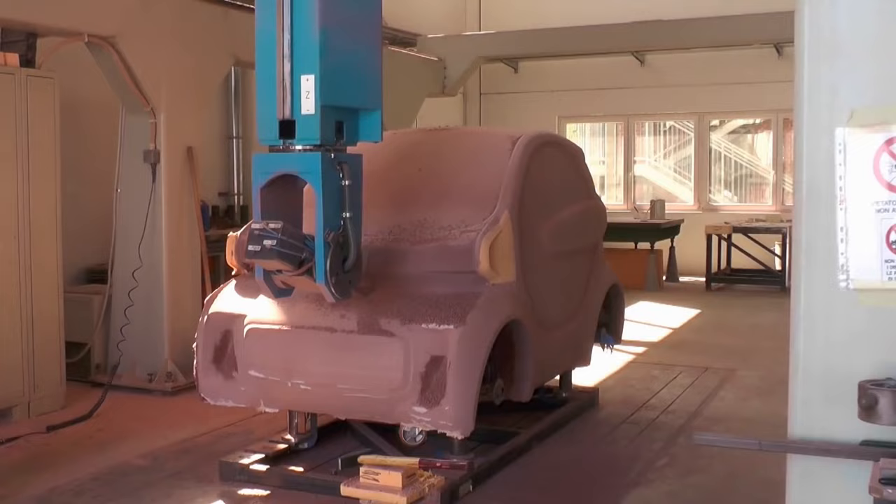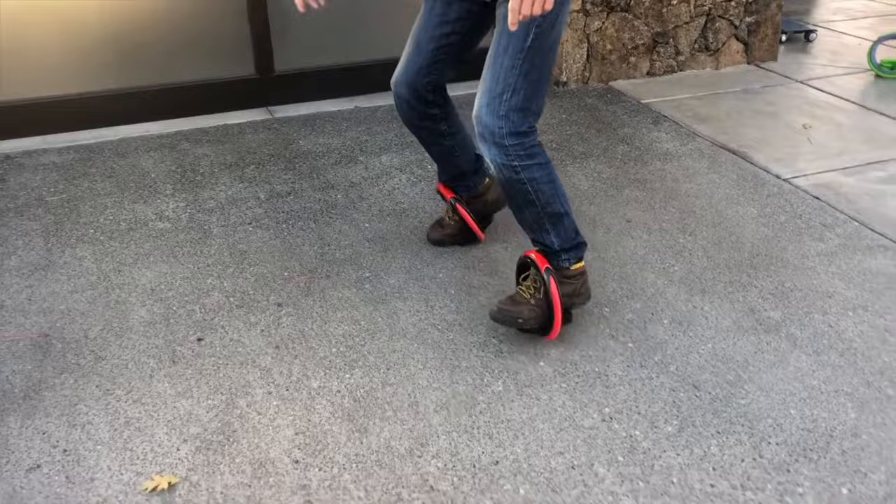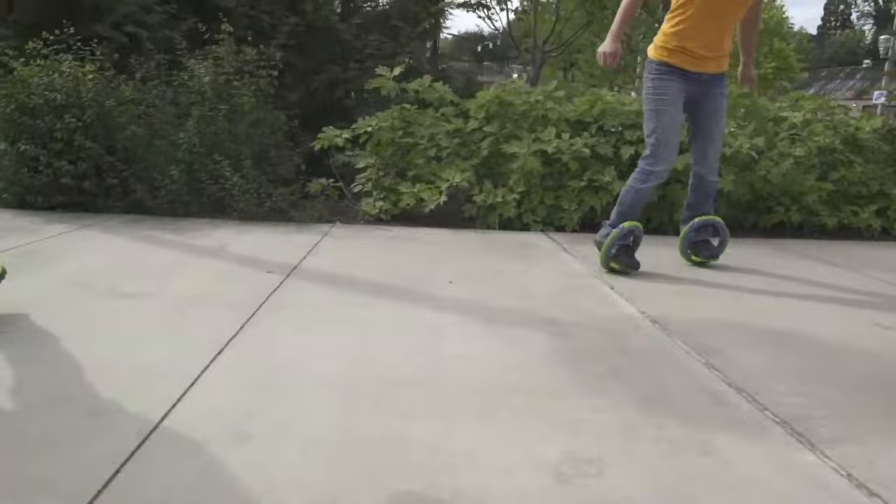Orbit Wheels are a cross between a skateboard and a pair of inline skates, combining the best features of each. To ride, just step into the hollow wheels, which encircle and rotate sideways around your feet. Using a rhythmic wave motion, each foot moves independently, allowing you the freedom to turn and accelerate in unusual ways. Learning the Orbit Wheel Wave Propulsion Technique is enjoyable and challenging.